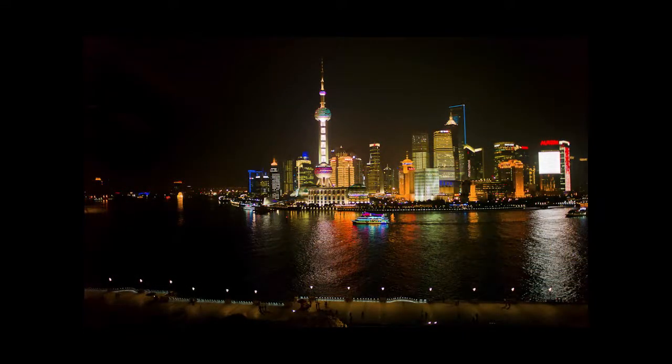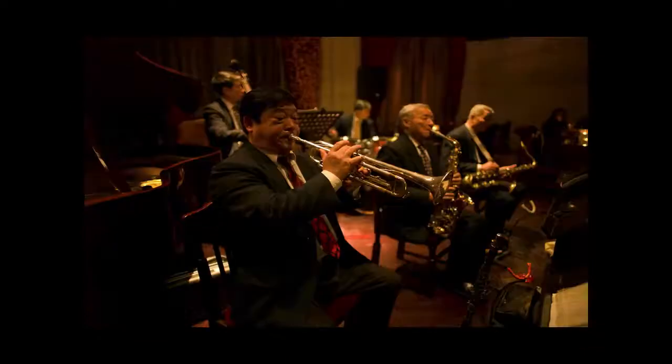We'll be having a special dinner in the Peace Hotel, and here's a view that we may be able to access looking back across the Huangpu River. And here are some of the guys in the jazz band.